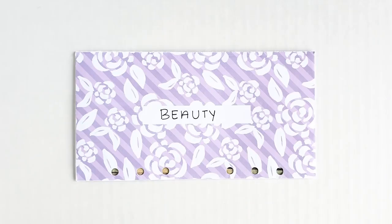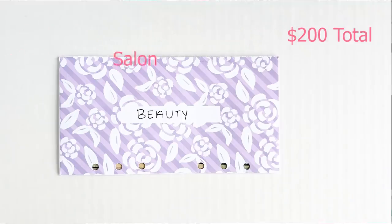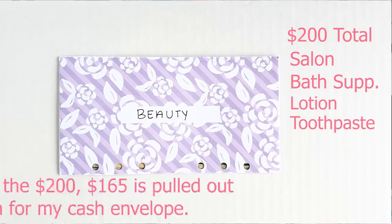My beauty envelope — I budget about $165, which I pull out in cash. That's for my wax and lash appointments. I have eyelash extensions and I get waxed every two weeks, paid in cash. But my total beauty budget is $200. The extra $35 covers things like my gym membership, which is a regular bill that automatically comes out of my checking account. So my beauty and health budget combined is $200 total.